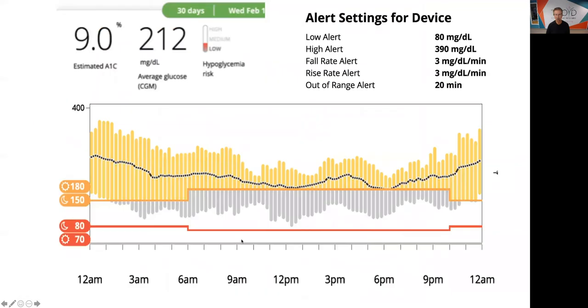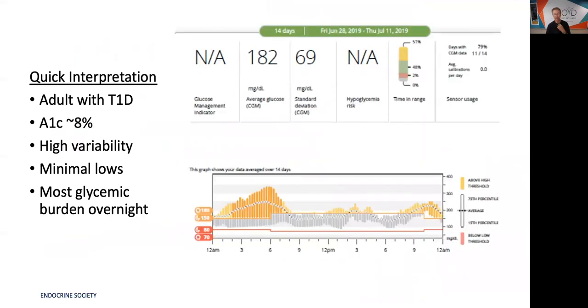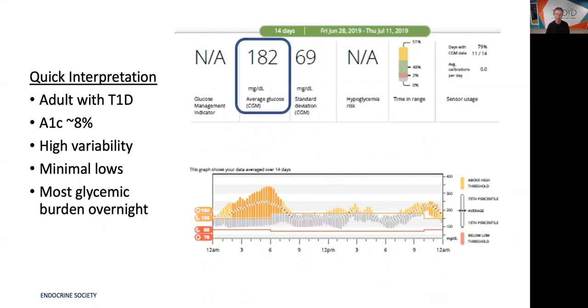Here's a case where average A1C is 9, average blood sugar 212, and they set their high alert at 390. This last case shows an average blood sugar of 182, standard deviation 69 — all over the place — time in range less than 50%, with this person going up at night and quite variable. Why did I show you these three cases? Very specifically because the current hybrid closed loop systems on the market can take care of these problems — absolutely.